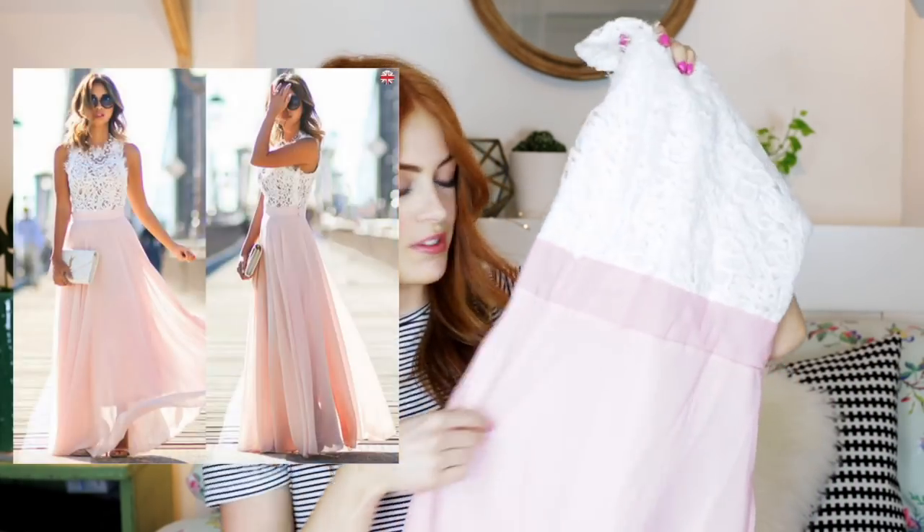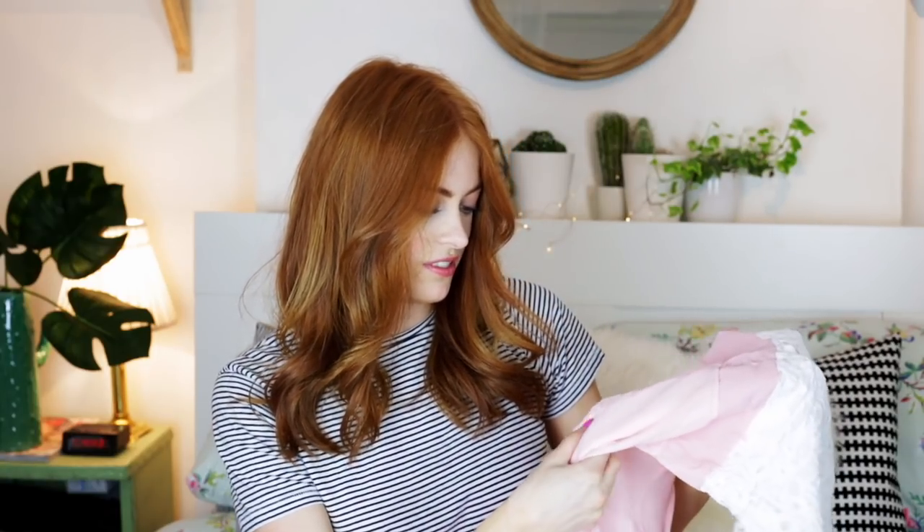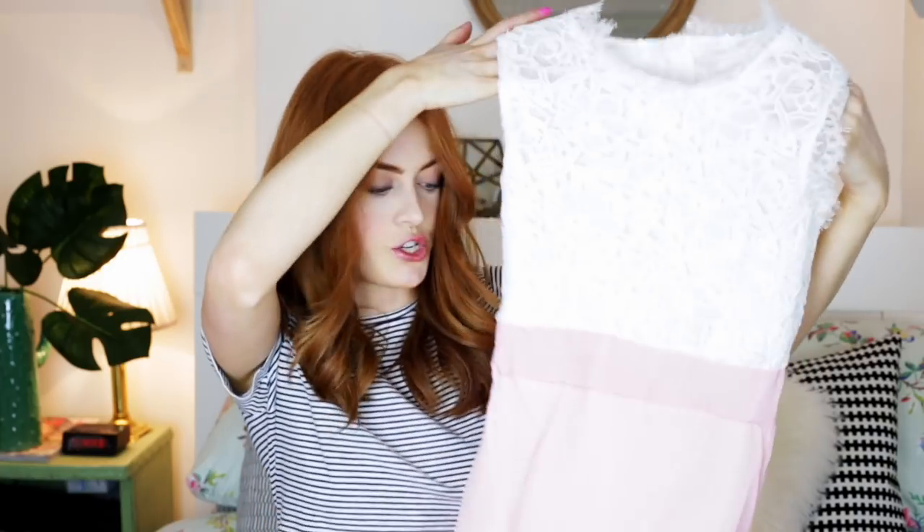Next up is another pink dress, and I can already tell I'm going to hate it because of the white lace on pink — just not to my taste. The quality doesn't actually feel that bad though. It's got a really polyester-y waistband and it's very long. It looks like it has a nicer underslip than the previous one. The zip just about works. This one was £10.99.